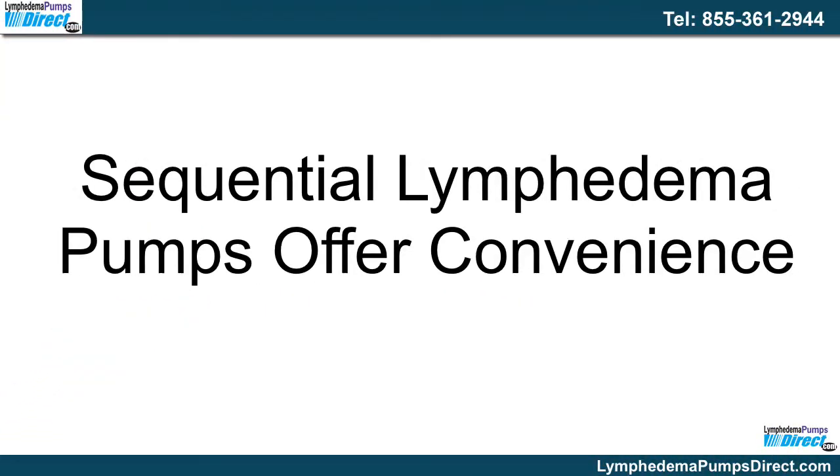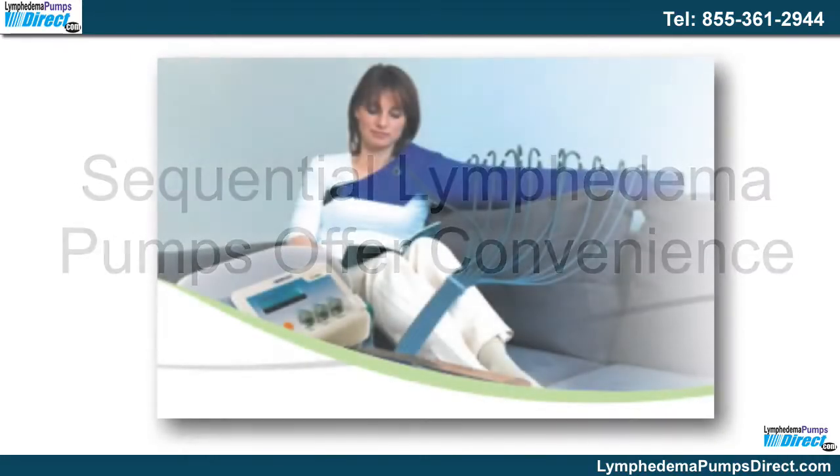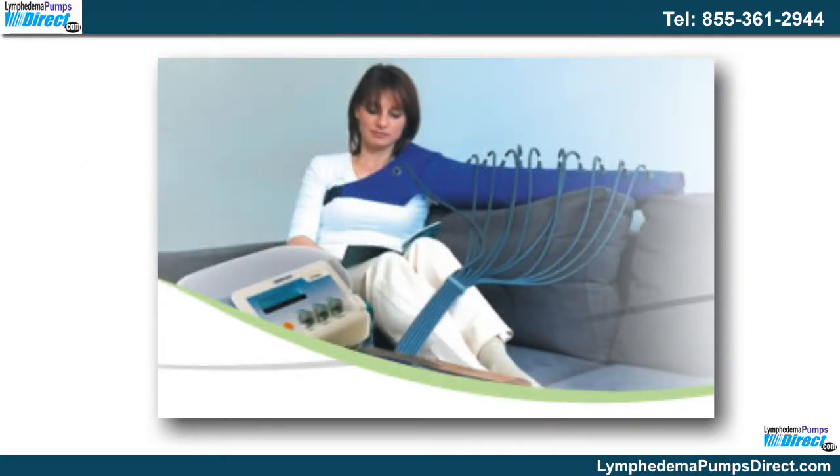Sequential lymphedema pumps offer convenience. The pumps are a recognized treatment and many physicians recommend them for patients with lymphedema. If they are deemed medically necessary, most insurance plans will cover the cost. Perhaps one of the best advantages of these pumps is the ability to use them in the comfort of your own home.